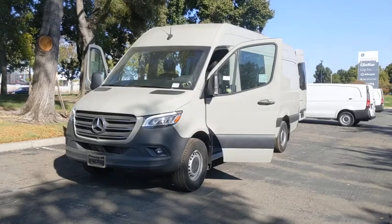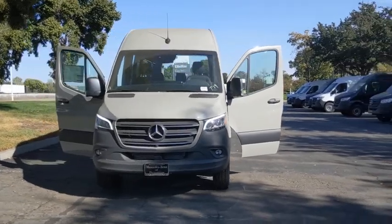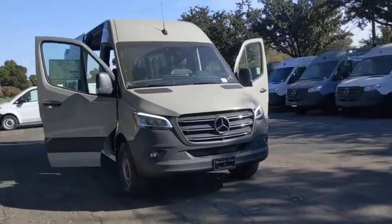Looking for the right vehicle? Check out the 2020 Mercedes Sprinter. For those with a job to do, look no further. The Mercedes Sprinter is for you.